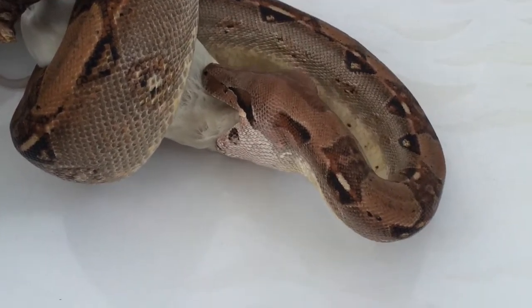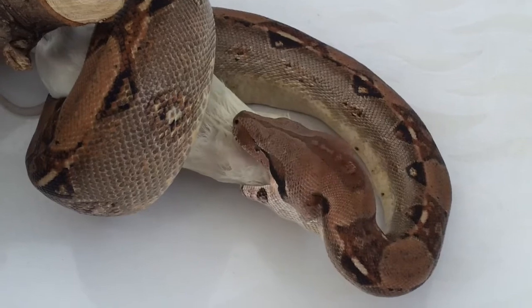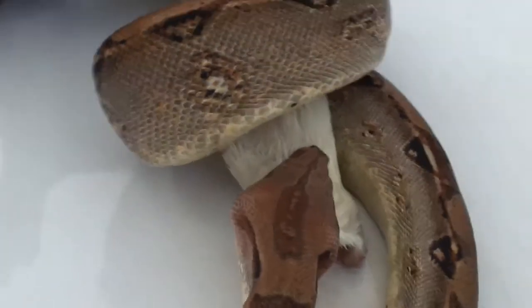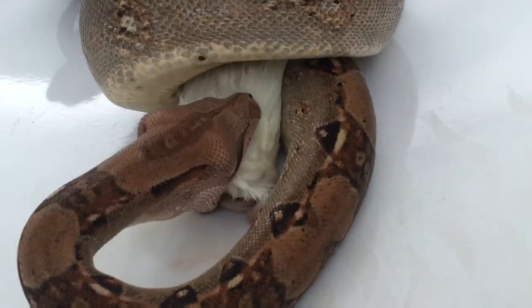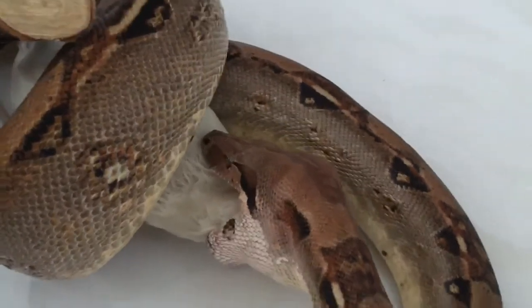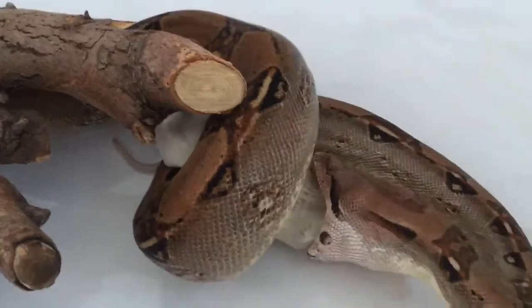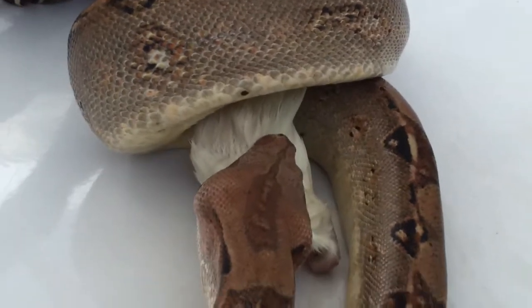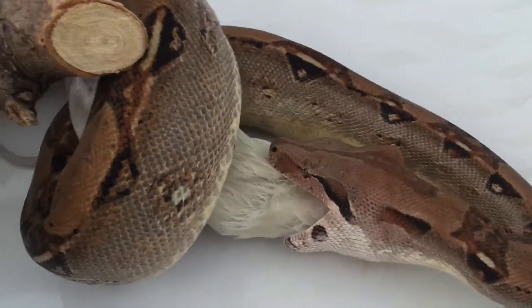Nobody would handle her where she was before she came to me. She hasn't bitten me since I've owned her, though she did bite me once when my neighbour owned her — straight across the thumb and she wouldn't let go. But it's what you expect when you keep an animal like this — to be bitten and strangled if you were silly enough to wear them around your neck like a necklace.